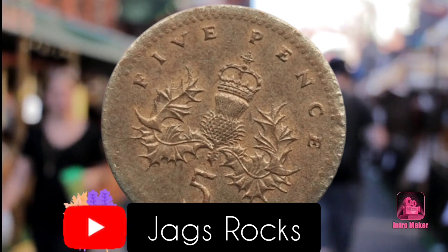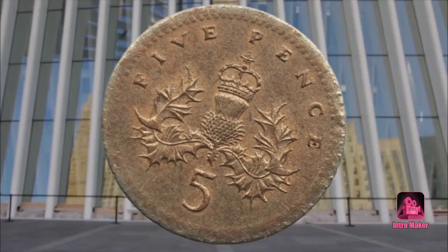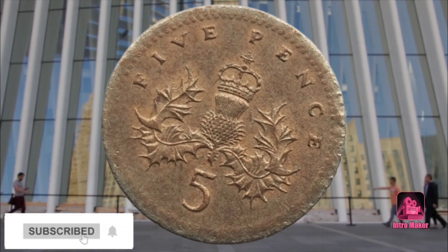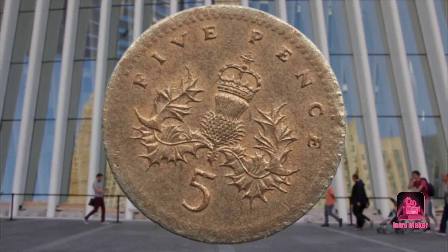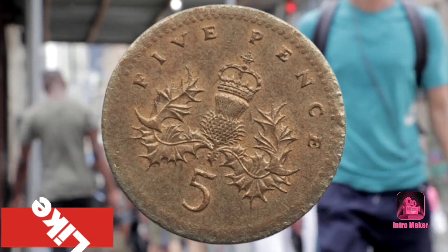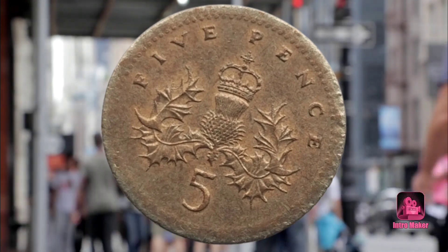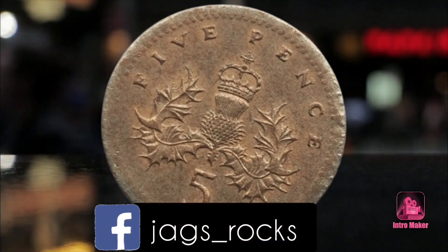The design found on the rare coin is that of the 1992 5P, which features the third portrait of the queen on the obverse, and crown, thistle, and five pence writing on the reverse. It is not the most recent 5P look that you might see in everyday change, as another version was introduced into circulation in 2008.